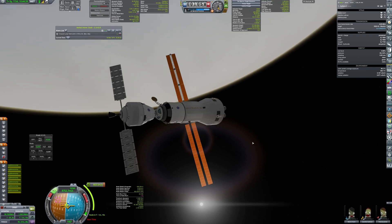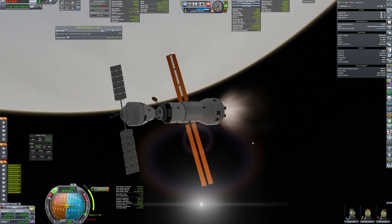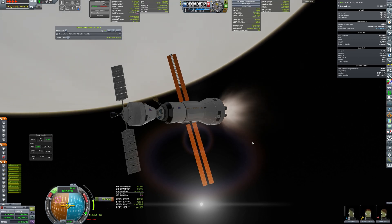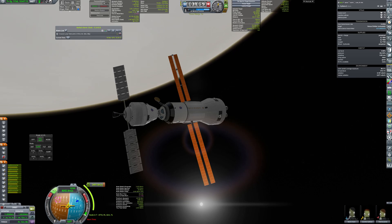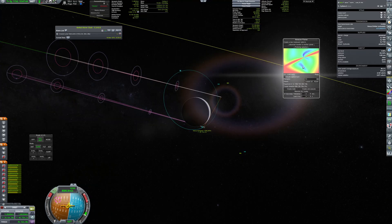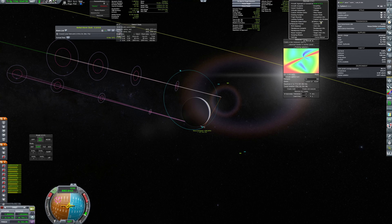And once again, to lower apoapsis. Then the return burn is planned and the crew begins scientific activities in this hostile environment.